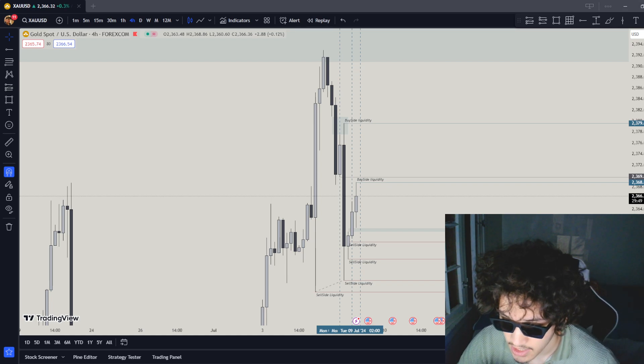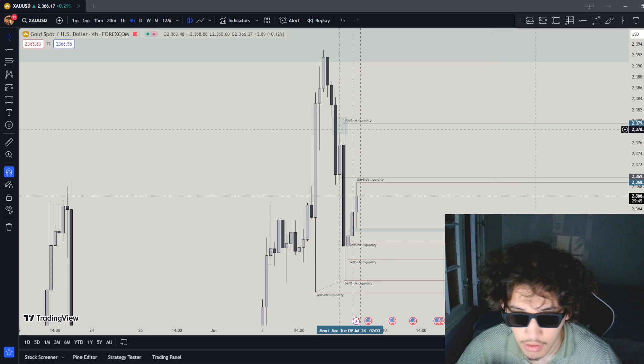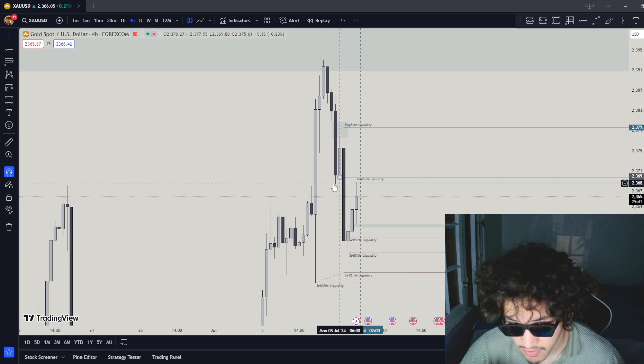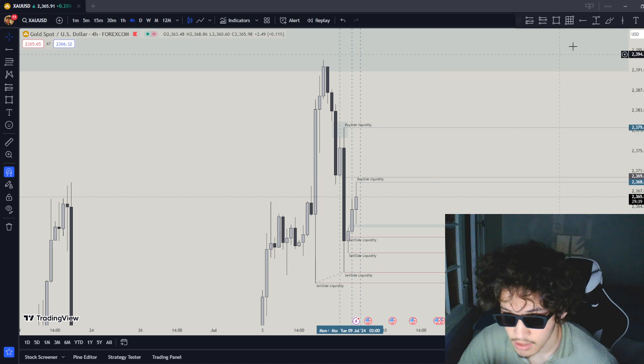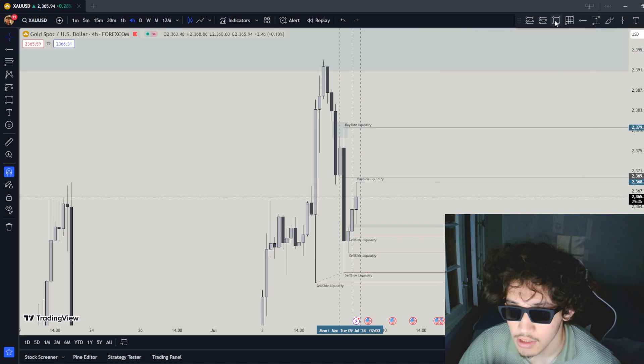This is my 7/9/2024 market daily bias for the London session. So let's go over our bias. Today looks like to be a good day personally, so let's go over it.